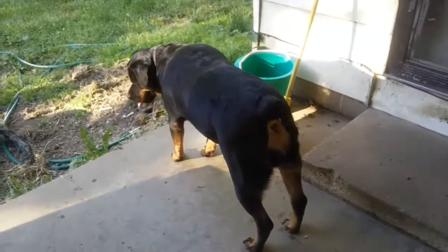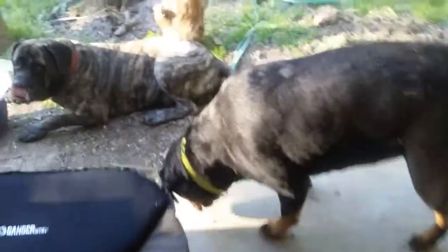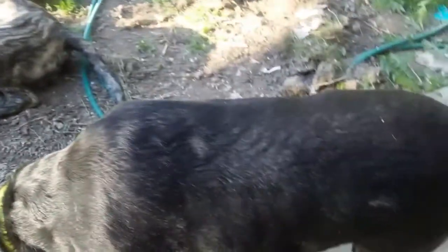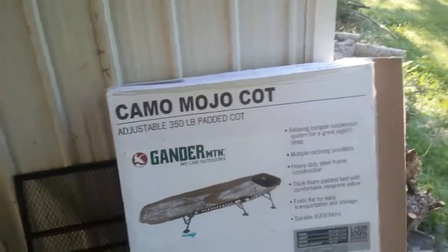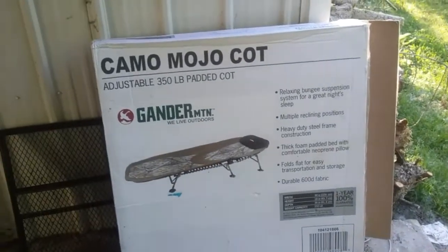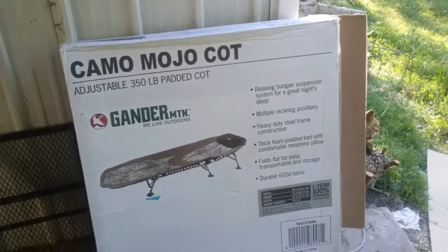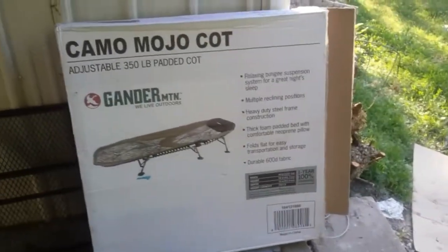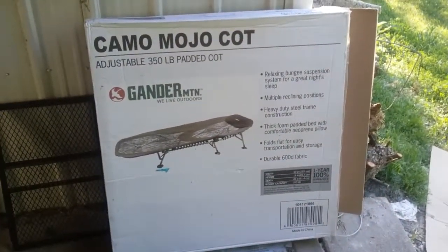I can lay on it and Lakota can lay at the very end of it and she sleeps quite well. Ozzy, on the other hand — not happening! But at least one of the babies gets to sleep with mom. Again, it's called the Camel Moho cot from Gander Mountain, adjustable 350-pound padded cot. Gander Mountain is going out of business, so they may be going on sale soon — keep your eye out.